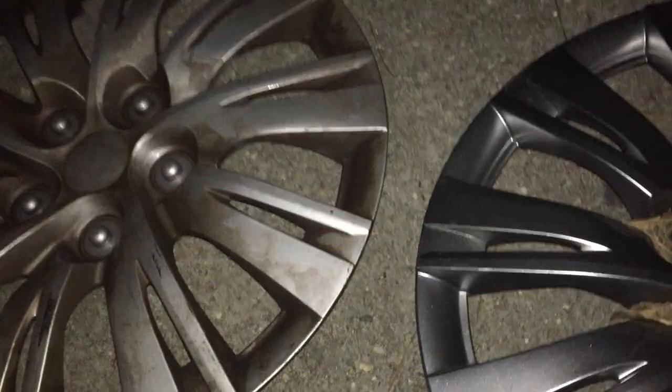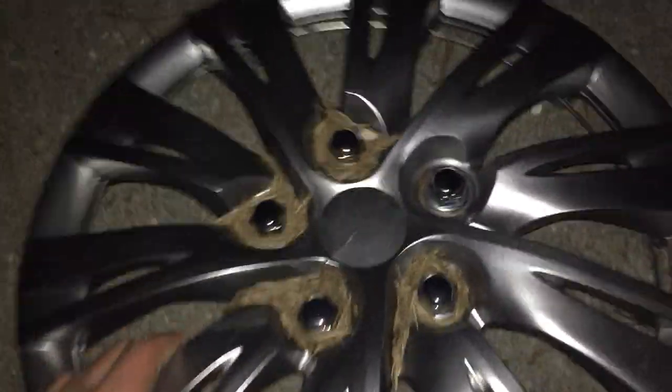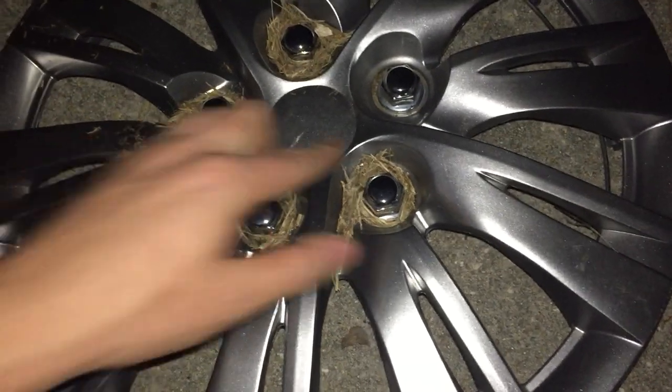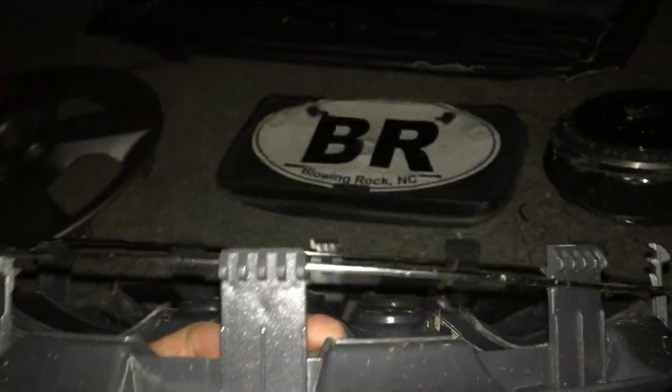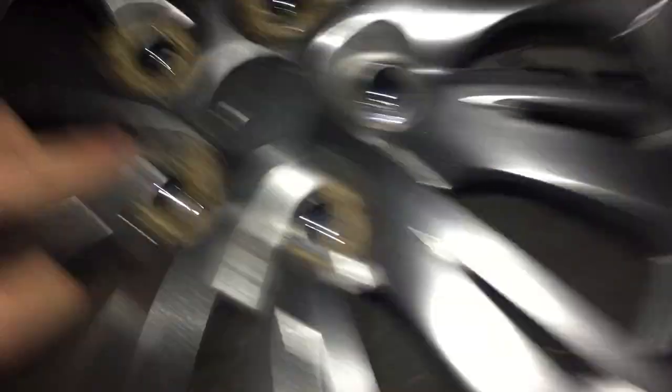Now moving on to stuff I found today — two aftermarket hubcaps found about a mile apart. One has no bolts but looks like the 2012 to 2013 Camry style, missing some clips — it's like a KT1037 made in 2016. The other is much dirtier in a space gray color with grass growing inside where it had been sitting for a while in an abandoned shopping parking lot.